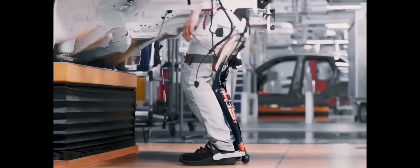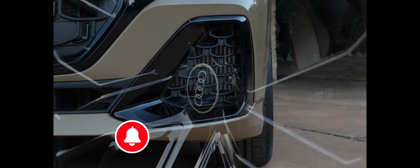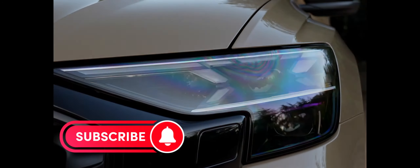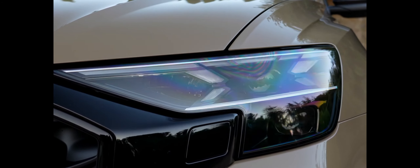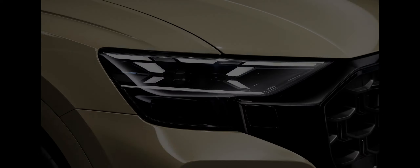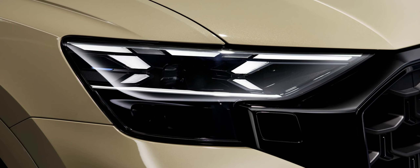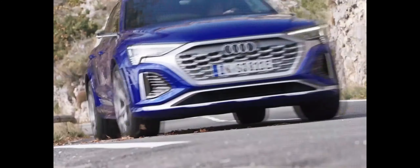Audi is updating the Q8 for 2024 with a new face that combines a more streamlined grille with more expressive headlights and chunkier air intakes. The Q8's turbocharged 3.0-liter V6 and the SQ8's twin-turbocharged 4.0-liter V8 carry over unchanged. The 2024 Q8 and SQ8 will go on sale in the United States this winter, with pricing and full US specifications coming soon.